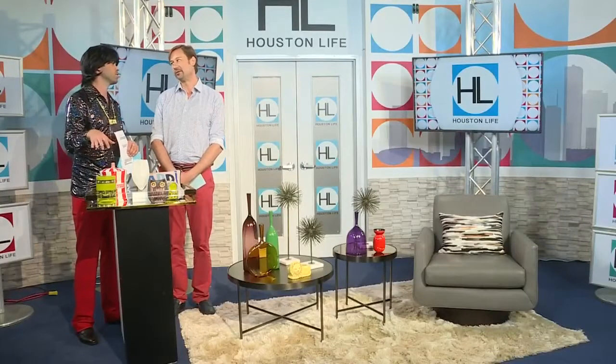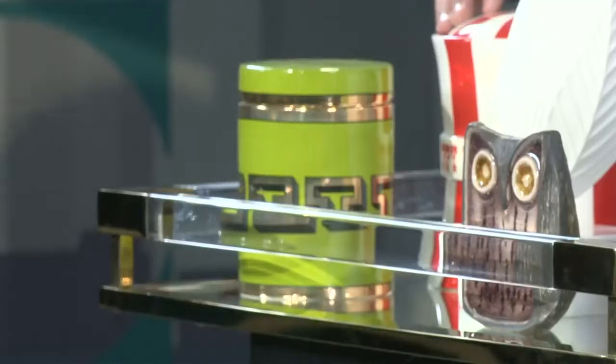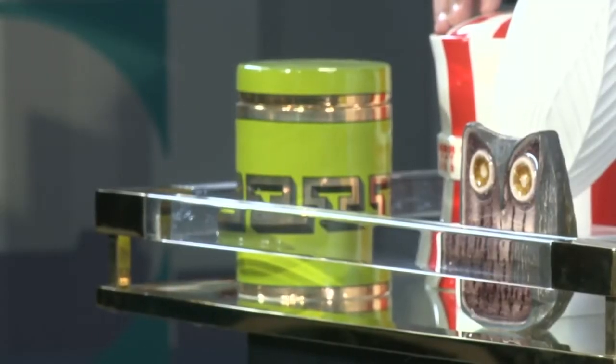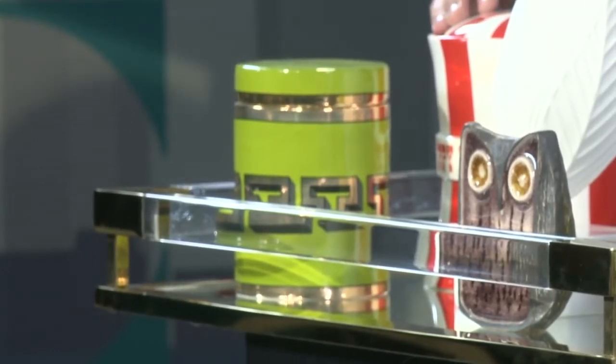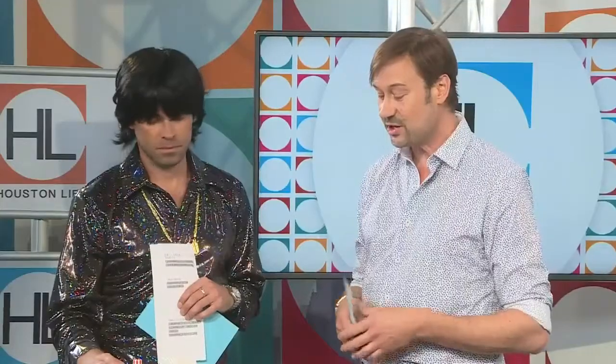Maybe after we talk about the good stuff you love, you can share with us the things you hope never come back from the 70s. Let's start with some of these accessories from Jonathan Adler — one of my favorite stores, Westheimer and Kirby over in West Ave. I don't think you can talk about the 70s without bringing up Jonathan Adler, because he really encapsulated what was great about the 70s. He came out with some wonderful accessories that are inspired, joyful, and colorful. Adding some of these to your decor can really be a lot of fun.